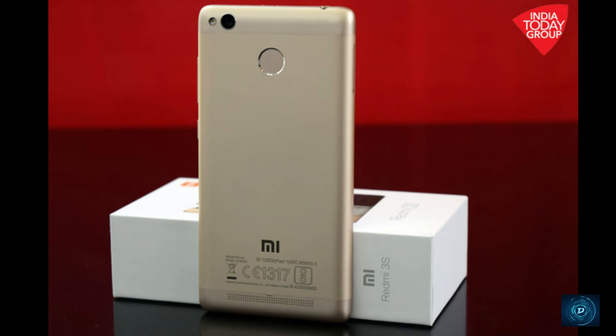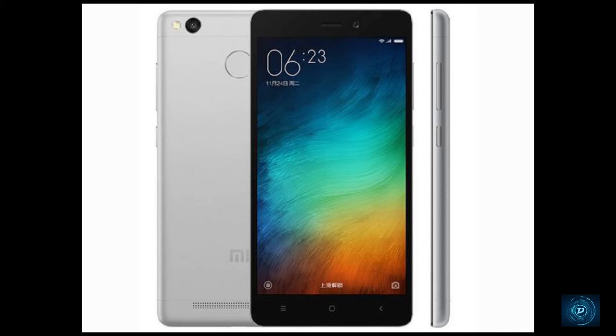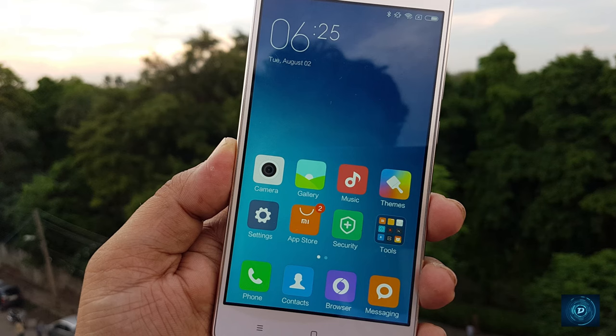At the 9th position, we have the Redmi 3S Prime. This is the best to buy under the 10k range. It has a Snapdragon 430 SOC which handles all tasks with ease. The main thing about this phone is its very good battery life. It has an mAh battery coupled with a 5-inch HD panel. The Snapdragon 430 gives great performance and battery life. It is suitable for gaming and entertainment purposes. You can buy this smartphone under 10k, no doubt.